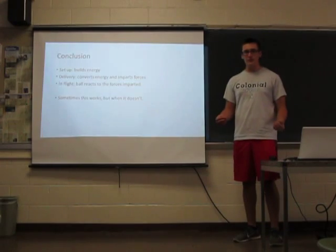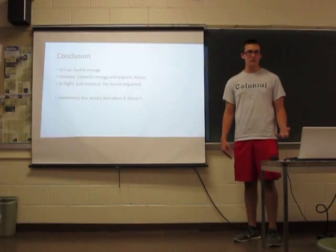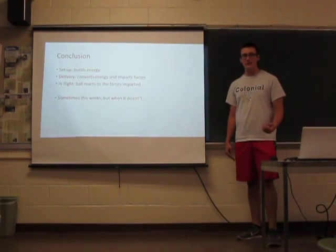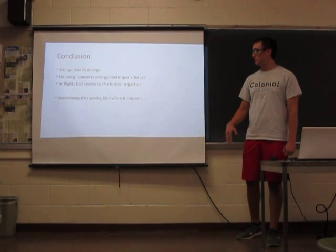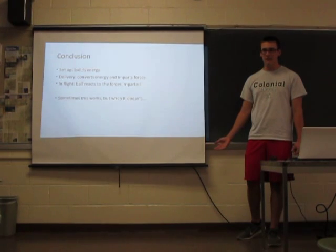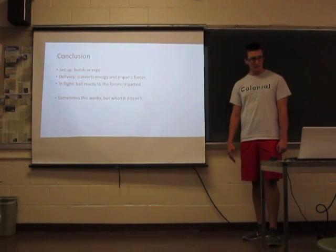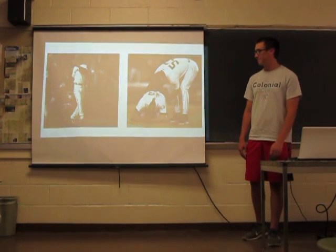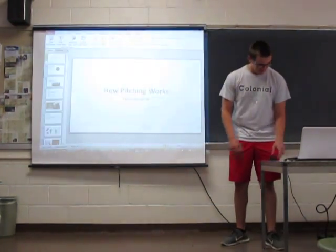In conclusion: the setup builds energy because they're standing higher than the plate and generate elastic potential energy. The delivery turns all of that energy into kinetic energy and imparts forces on the ball. And once it's in flight, the ball reacts to Magnus forces as it moves through the air. Sometimes pitchers can get all of this to work together — and sometimes it just doesn't. Thank you.